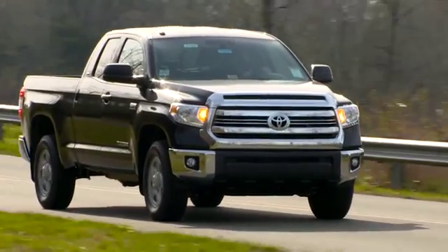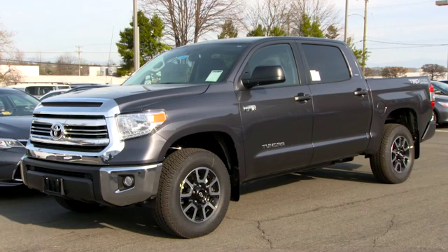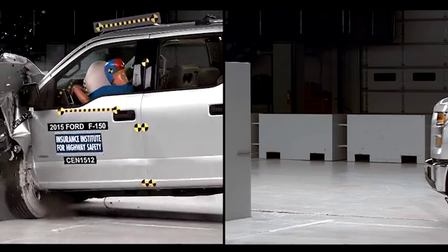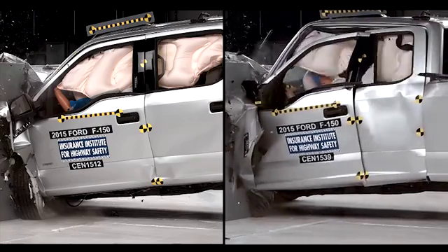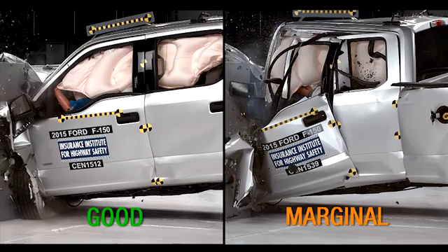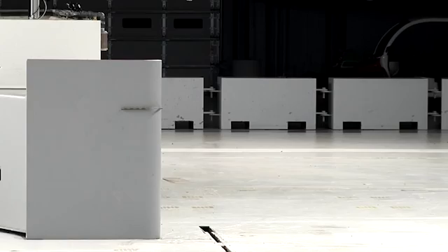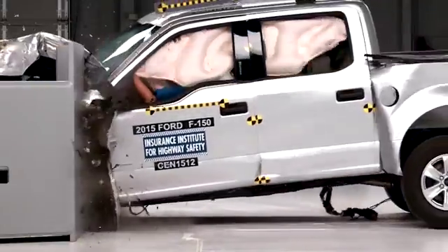We evaluated two body styles for each of these pickup trucks — the extended cab and the larger crew cab, which has four doors and a full-size rear seat. Early testing on the 2015 Ford F-150 showed structural countermeasure differences between the crew cab and the extended cab. The crew cab received a good rating whereas the extended cab only received a marginal rating. Ford improved the extended cab for 2016 and it now earns a good rating for the small overlap frontal crash, along with the crew cab version of the vehicle.